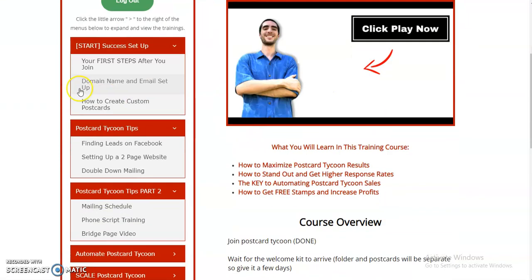So your first steps after you join include domain name, email setup, and phone number. I'm going to edit this to also include how to create custom postcards. Right here, you're going to be able to set yourself apart and have high-quality marketing material. You can also send me your information — once you create your domain name, your email, have a picture, and a phone number — and I'll go ahead and customize your postcard for you. Or you can use this training to do it yourself, or customize postcards for your own team as a bonus.